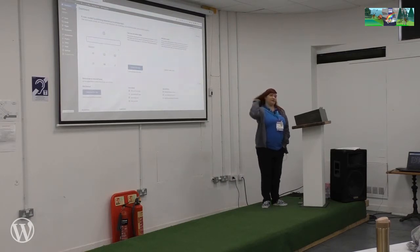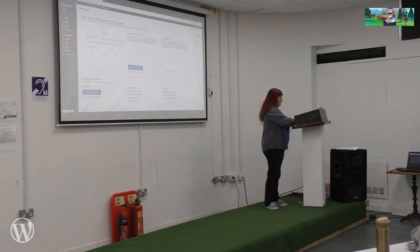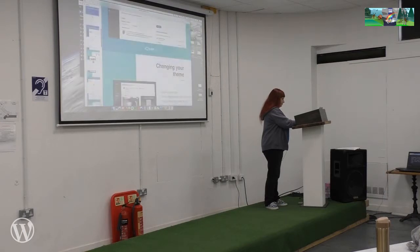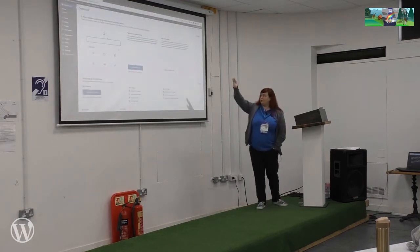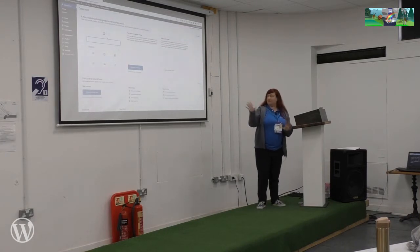So those are the main areas and settings in the dashboard when you first log in. We're going to go through a few of them again because I'm going to set up some stuff on the website and talk you through it. Does anyone have any questions to do with the actual dashboard and finding things?